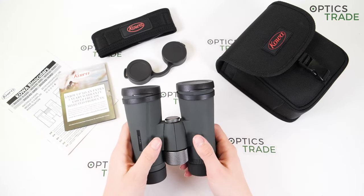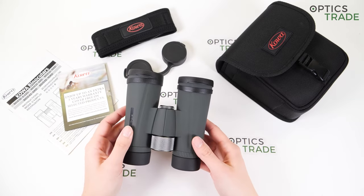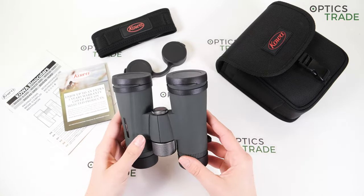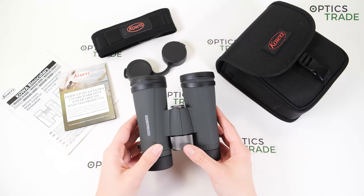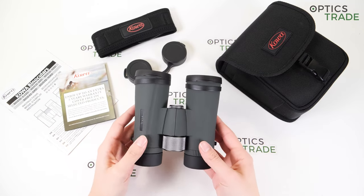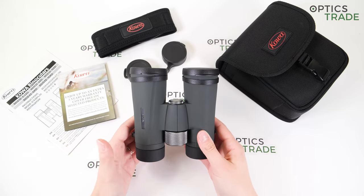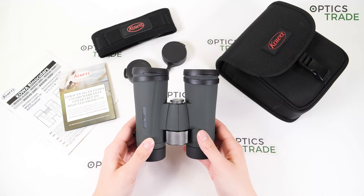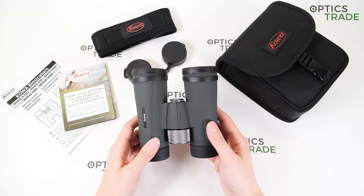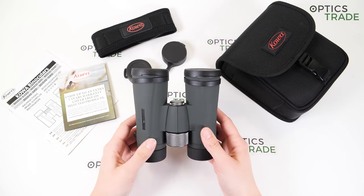Let's first talk about the design. It's quite normal — nothing out of the ordinary. It has some nice lines, soft and smooth rubber, green color, and no real special touches. I would say these don't look anything special. At first sight I wouldn't say that these are priced at 500 euros; I would think they are more affordable. So maybe that's the thing I don't like the most here — the plain design.